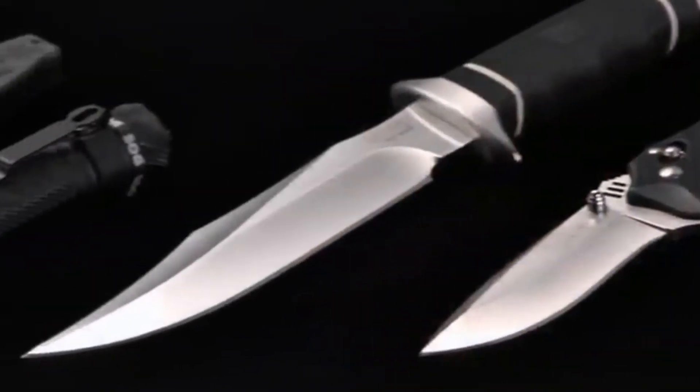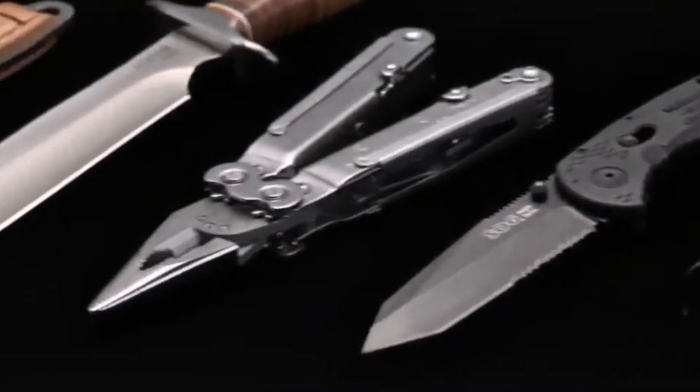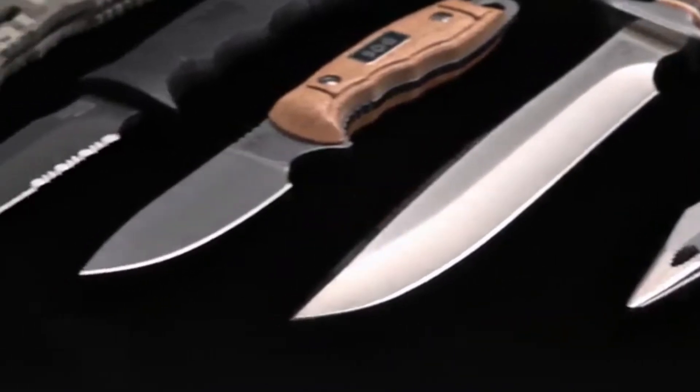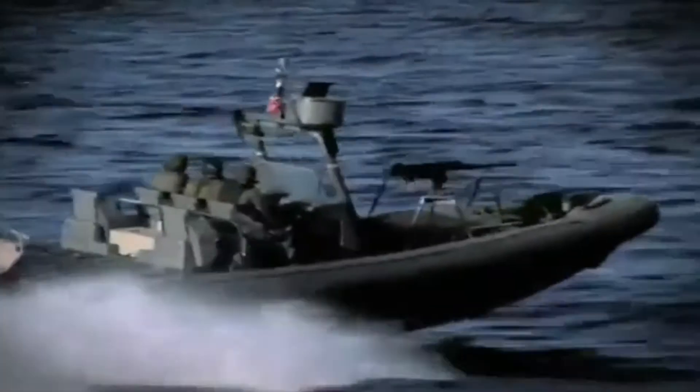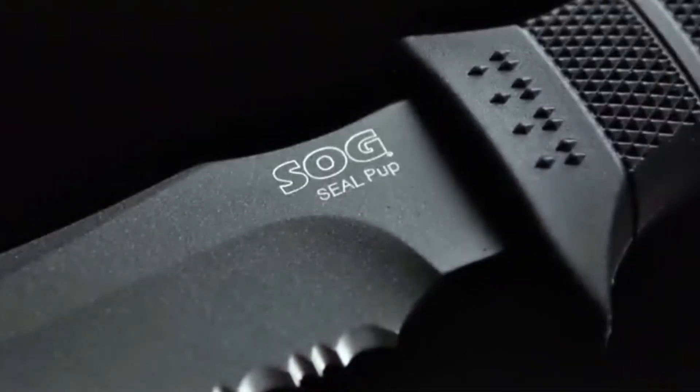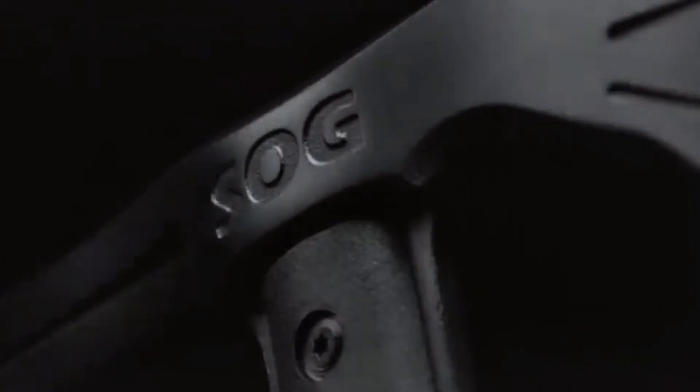What began as a single commemorative model soon became a full line of innovative tools. Field proven by US Special Forces and after rigorous testing, honored as the Navy SEAL knife of choice. And today there's a SOG for anyone who demands the best.